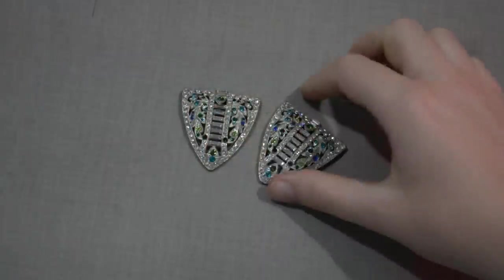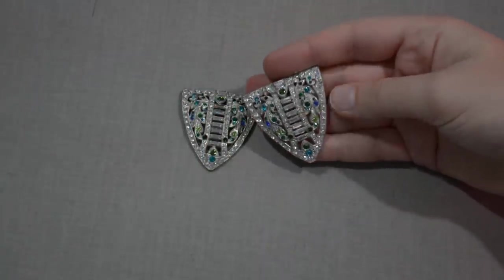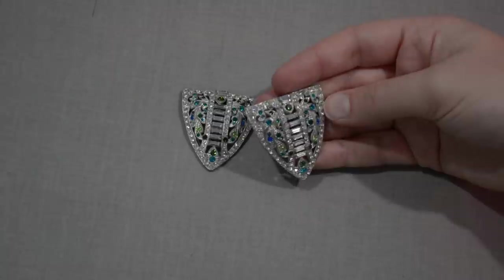Another item you may have seen here on the channel, if you've been paying very close attention to the things I wear, are these dress clips. These are a very nice, large size, gorgeous dress clips. This dress would actually be a very good dress for dress clips because it has many different spots you could clip these kind of things on. The spring is still in really good working order.